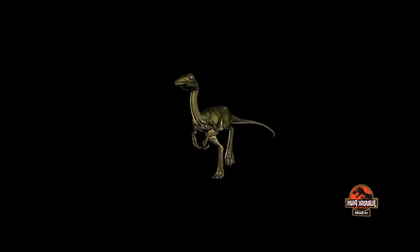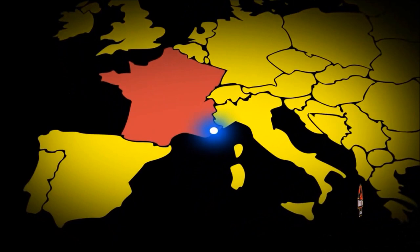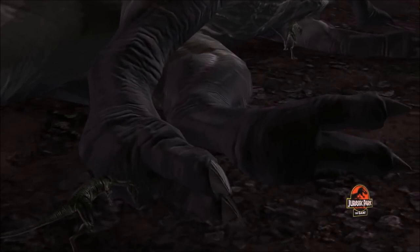Often referred to simply as Compe, Compsognathus is a chicken-sized dinosaur from the late Jurassic period. It was first discovered in Germany before the only other specimen to be found was unearthed in France. Compe's typically hunt small lizards and insects, but like other opportunistic theropods, will scavenge larger animal carcasses when available.